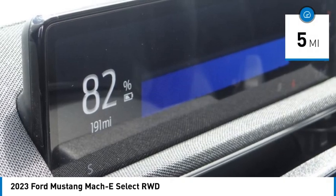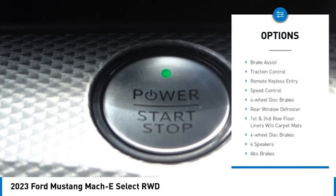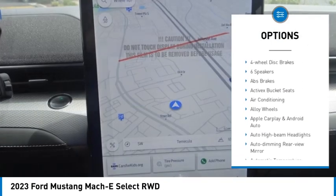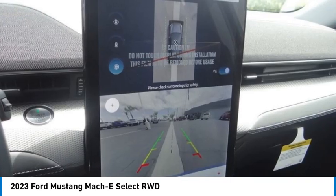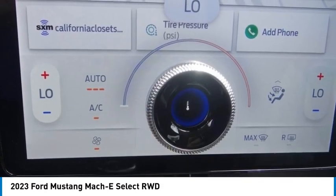Here are some of this vehicle's great options: rain-sensing wipers, electronic stability control, alloy wheels, rear spoiler, brake assist, traction control, remote keyless entry, speed control, four-wheel disc brakes, and rear window defroster. Come take a test drive today.